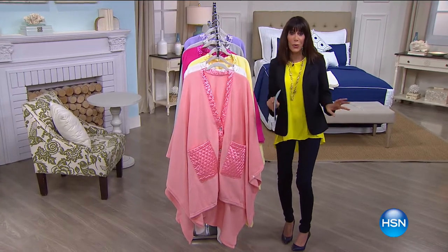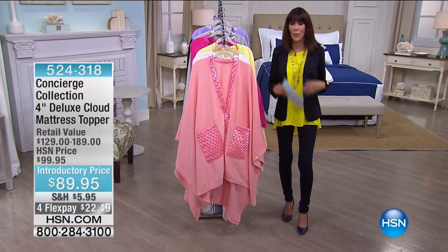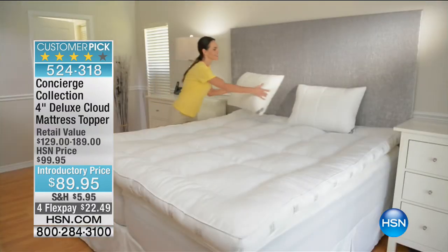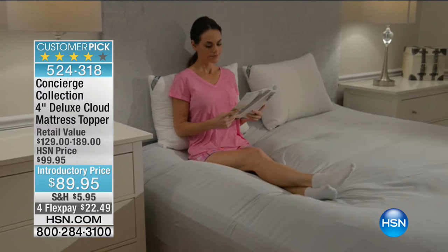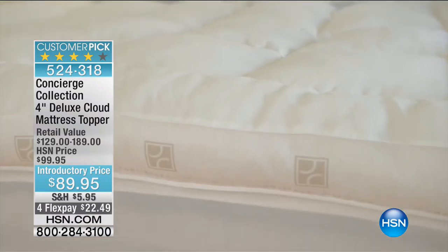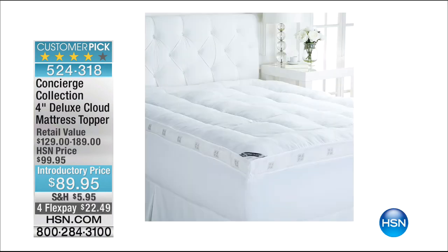Hi everyone! Now that we have you warmed or cooled, we're going to make you even more comfortable with Concierge Collection. Coming up a little bit later in the hour, if you have an old mattress that's lumpy and bumpy — you know, the one you moved to the kids' room or guest room — we can save it with this phenomenal Deluxe Cloud Mattress Topper. Today from $99.95 to $89.95, with FlexPay available. It has new technology that feels like a feather bed, is water resistant, stain resistant, and has an extra deep gusset with baffle box construction for even distribution.